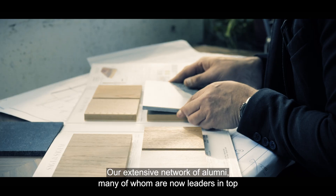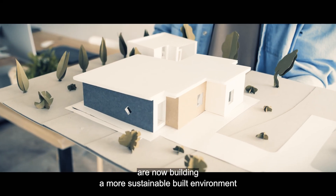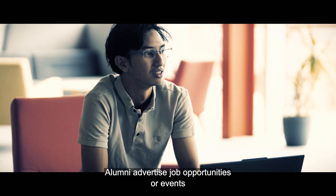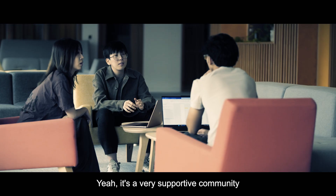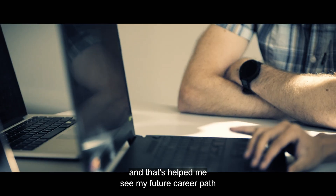Our extensive network of alumni, many of whom are now leaders in top engineering and design firms, are building a more sustainable built environment. For me the course was completely life-changing. One of the great things about EDE is the EDE community that every alumni is invited to be part of. Alumni advertise job opportunities or events — it's a great network and all my job opportunities have been through the EDE community. It's a very supportive community. We have career events and networking sessions with alumni that help me see my future career path.